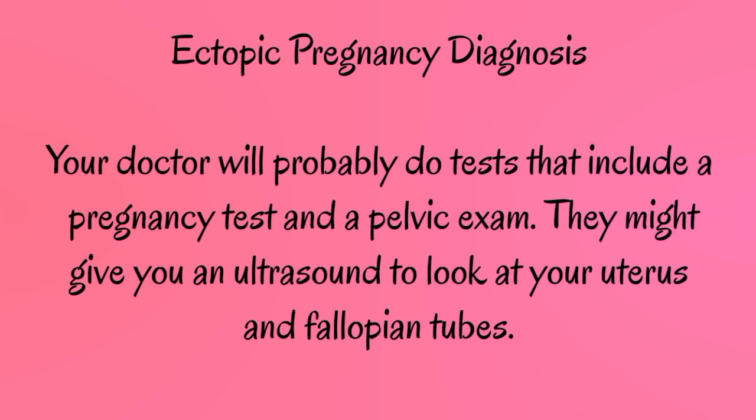Ectopic pregnancy diagnosis: Your doctor will probably do tests that include a pregnancy test and a pelvic exam. They might give you an ultrasound to look at your uterus and fallopian tubes.